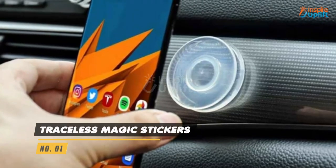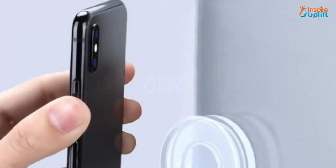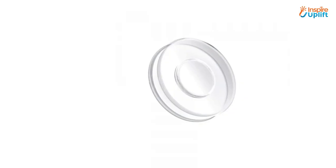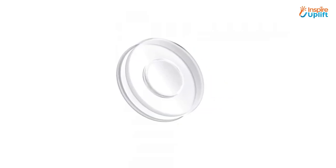At number 1 we have Traceless Magic Stickers. The stickers let you stick your stuff to any surface to use with convenience. You can use it to keep your gadgets right in front of your eyes by sticking them with these stickers.